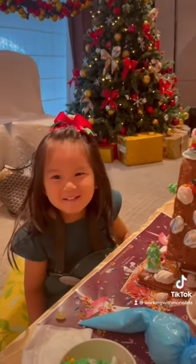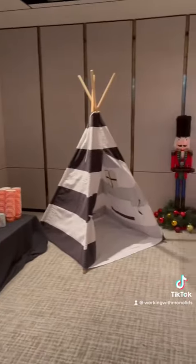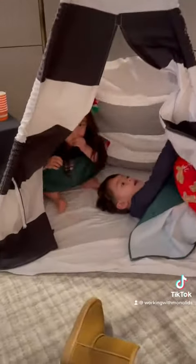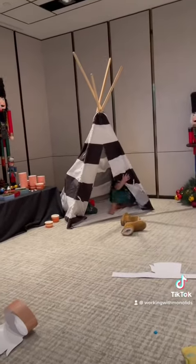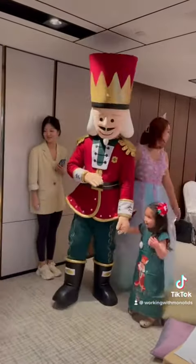Why is there a Christmas tree sticking out of the house? Yves' BFF was with us, and they kept taking breaks to hide in the tent together. It's really cozy. Then Yves decided to nutcrack her mascot as her new BFF for about five minutes before returning to her actual BFF.